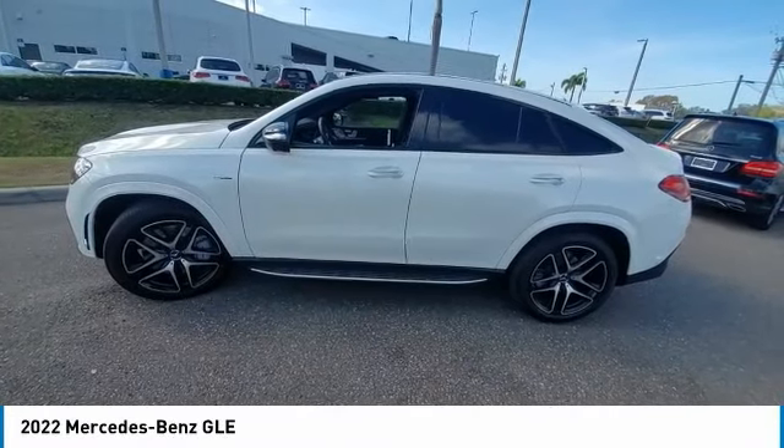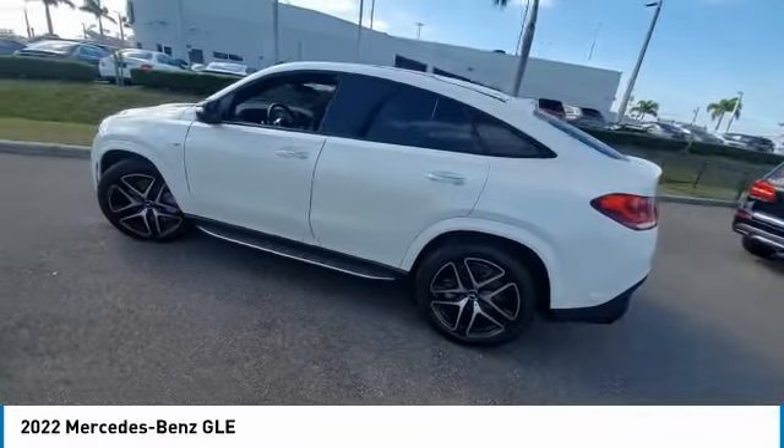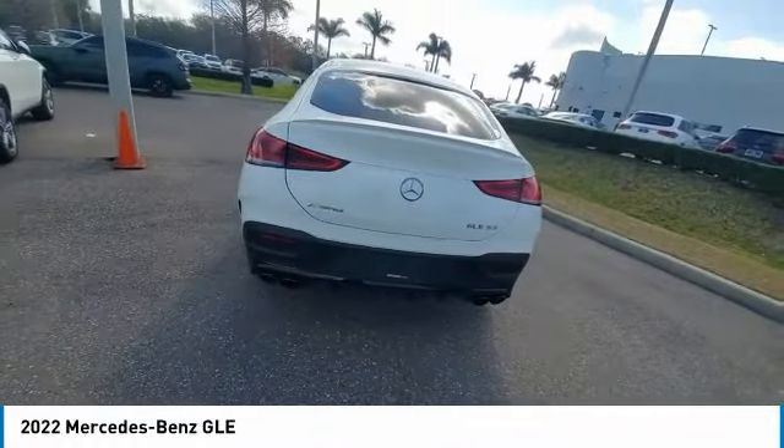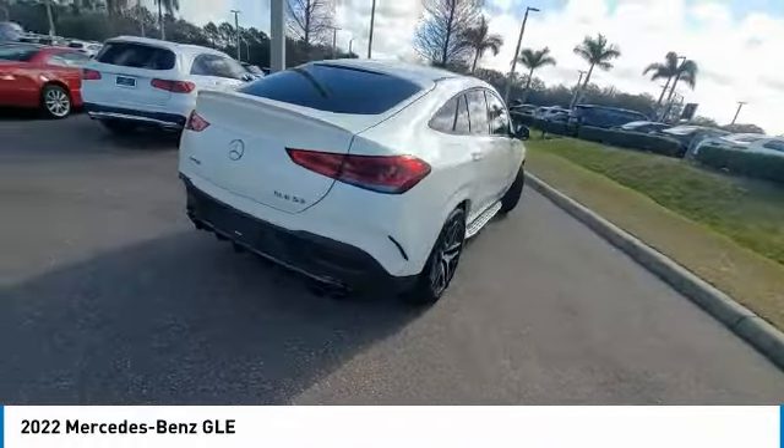Looking for the right vehicle? Check out the 2022 Mercedes-Benz GLE. The GLE comes with a full Mercedes luxury experience.